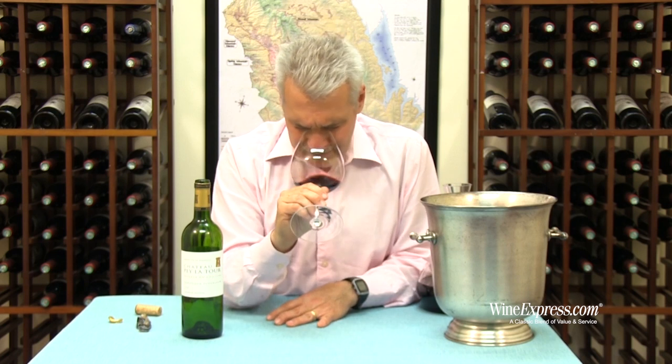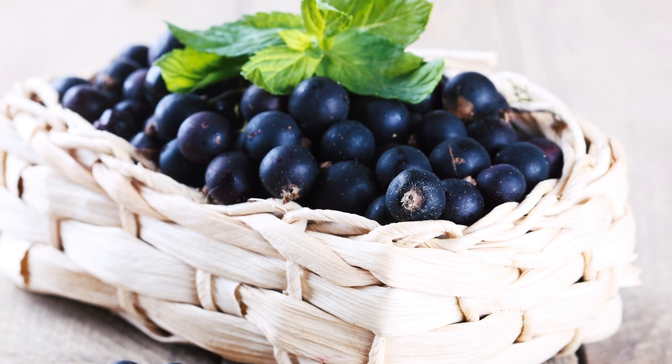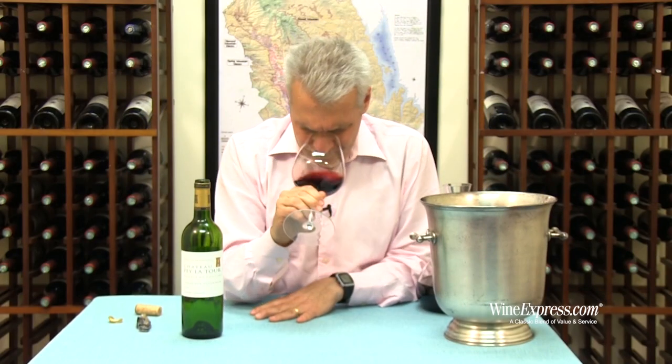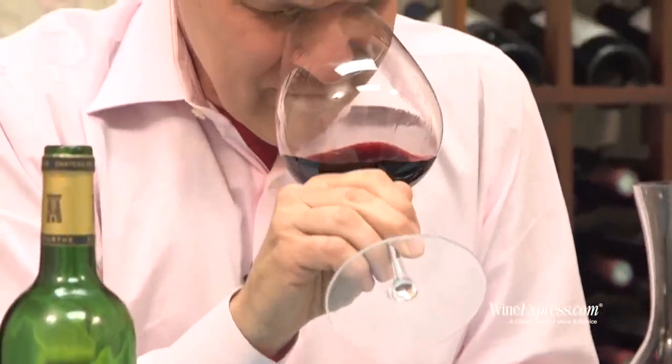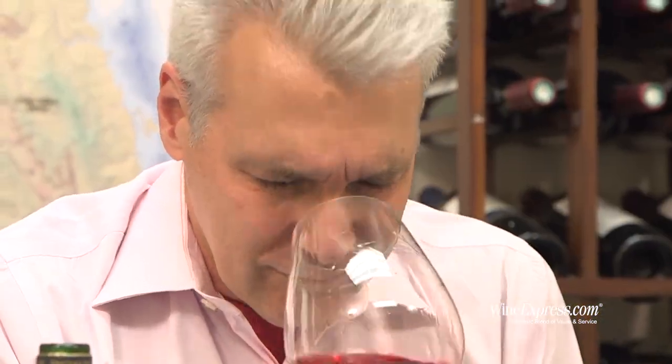Wow, there's a big nose on this — black currants, really nice black currants. A little touch of minerality under there, a hint of leather, a little earthiness. It's a really nice nose, really kind of forward nose. Let's try it.